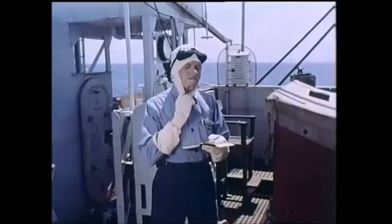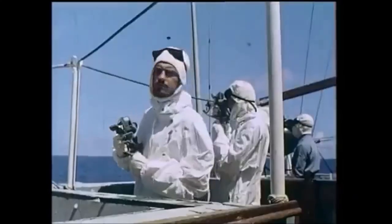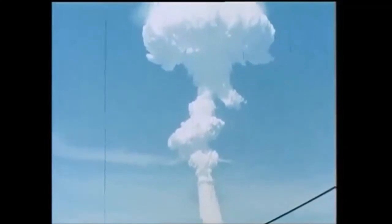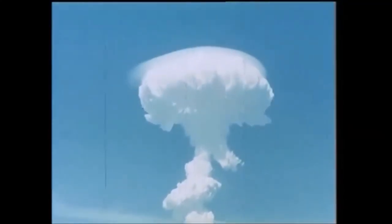It is true, of course, that the H-bomb makes a terrifying impact on the mind of man. It may well prove to be man's greatest hope for peace — it offers perhaps the ultimate deterrent. For surely only a madman, deliberately courting certain destruction in reprisal, would dare to initiate an all-out nuclear war.